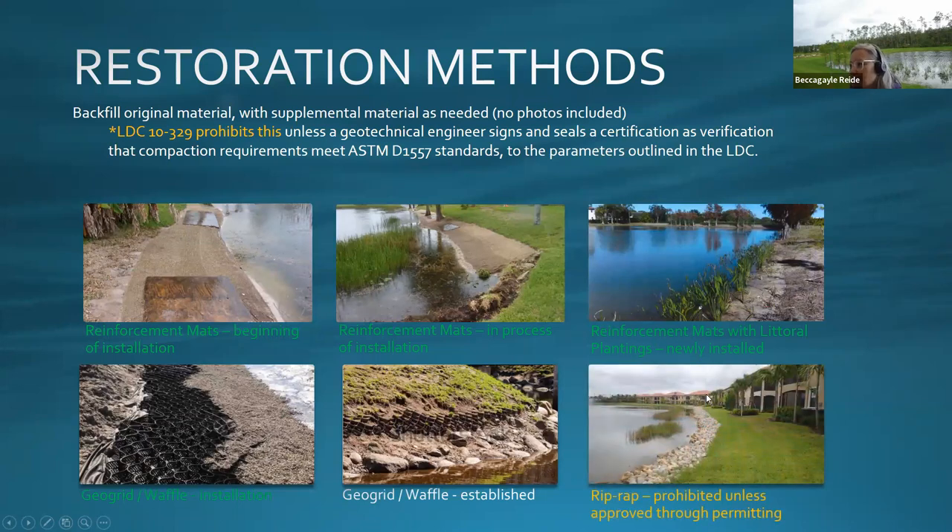Using riprap to mitigate a slope drop is not encouraged — it's prohibited unless approved. You have to request a variance to use it, and it's usually only approved when there isn't a better option.